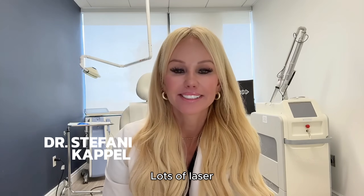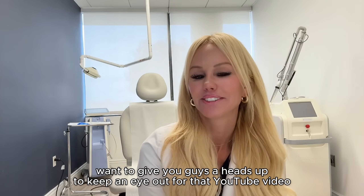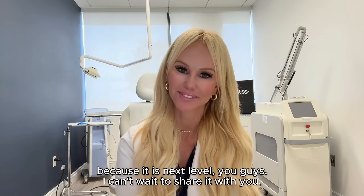We have a busy day today — lots of laser cases, energy-based devices, combination laser treatments, all the things. It's going to be a busy Tuesday, but I just want to give you guys a heads up to keep an eye out for that YouTube video I'm about to film and post this weekend about the Erbium, because it is next level. I can't wait to share it with you.